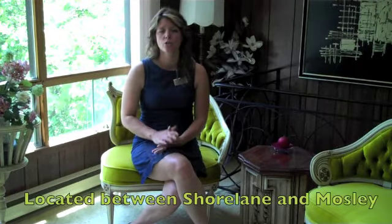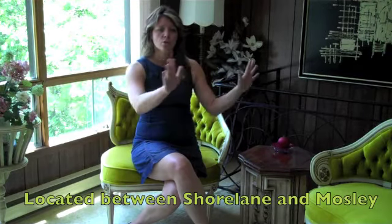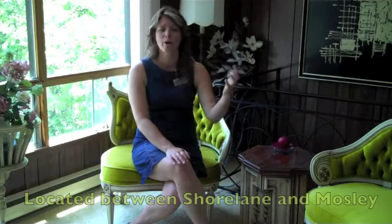This home is located directly between Shore Lane and Mosley Street, so you front onto Shore Lane, which is awesome. You're directly across the road from the water, so you can hear the waves of the bay. In the back is Mosley Street, so you have access off of Mosley as well, with ample parking.